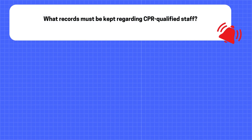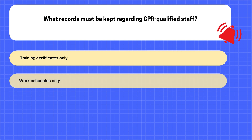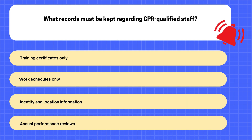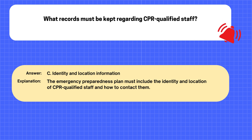Question. What records must be kept regarding CPR-qualified staff? A. Training certificates only. B. Work schedules only. C. Identity and location information. D. Annual performance reviews. The correct answer is C: Identity and location information. Explanation: The emergency preparedness plan must include the identity and location of CPR-qualified staff and how to contact them.